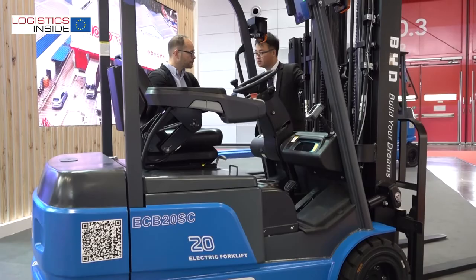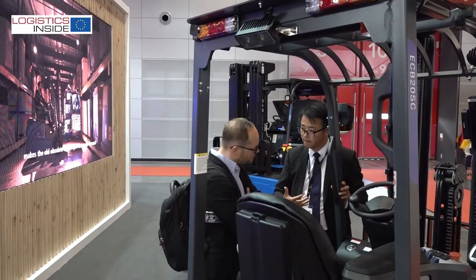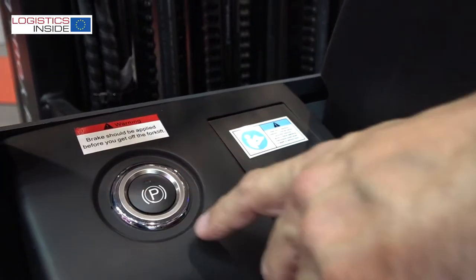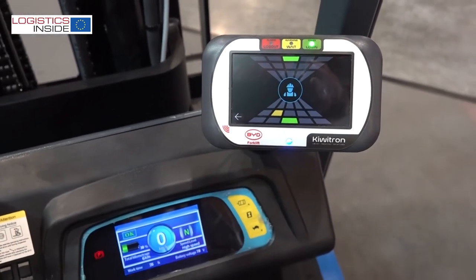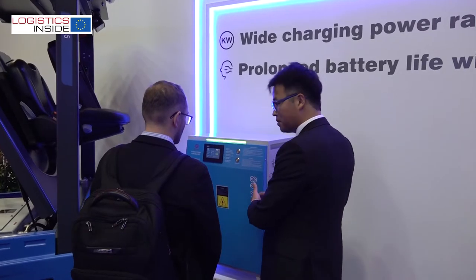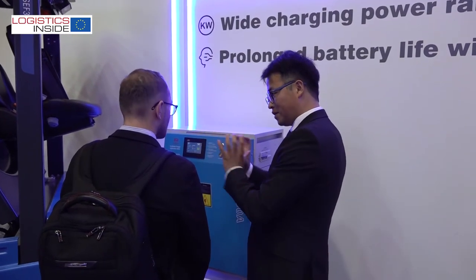We have also added the ECB20S, which is a two-ton three-wheeler to complete our three-wheel family. This truck features the electric parking brake, easy entry, and the second generation display. More importantly, with all these features it allows us to develop and offer more safety features on the battery itself — what we call battery automatic switch-off — which gives customers peace of mind when using the lithium solutions.